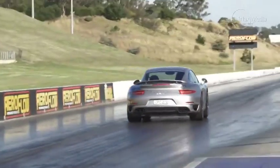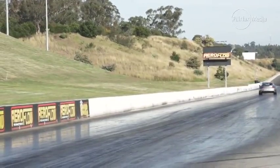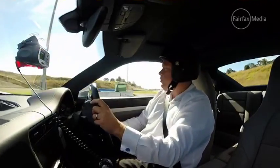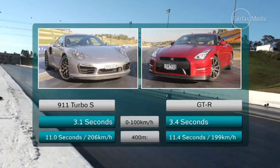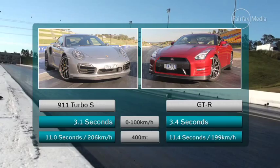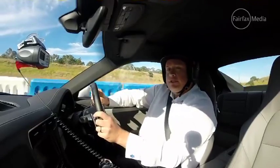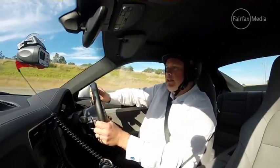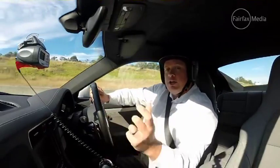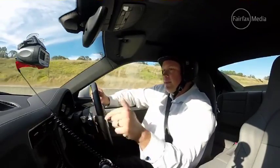The Porsche's 0-100 was 3.1 seconds — bang on the claimed figure. Maximum G-force was 1.14 G. The quarter mile was 11 seconds flat at 206 kilometres an hour. So it's getting to where the Nissan did almost half a second quicker, and it gets there doing another 6 kilometres an hour more. There's not a whole lot in it, and I don't think you'd be disappointed in either car, but the Porsche is quicker.